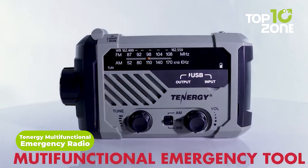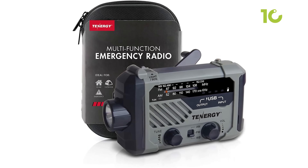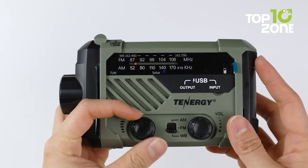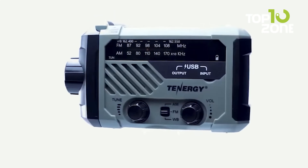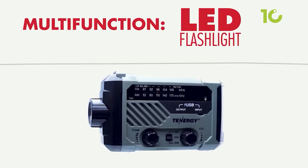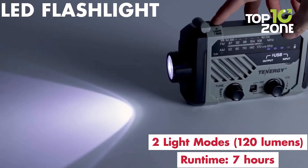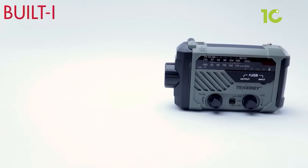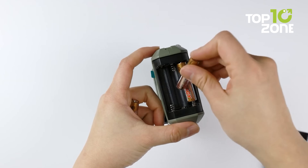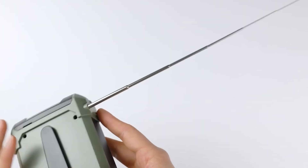Natural disasters can strike at any moment, leaving you in danger. In these situations, the 10RG Multifunctional Emergency Radio is a must-have gear. It's specifically designed to help you navigate through unforeseen emergencies and keep you and your loved ones safe. One of its most important features is the ability to receive weather alerts for dangerous conditions like hurricanes or tornadoes. It also has built-in tools like an LED flashlight and SOS siren, with two LEDs shining up to 120 lumens. You can recharge the built-in 2000 mAh battery via hand crank, solar panel, or included AAA batteries.